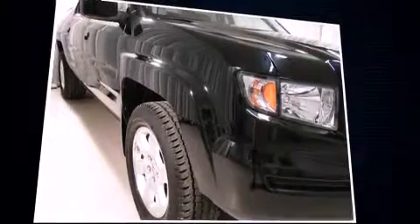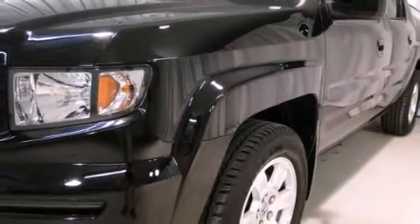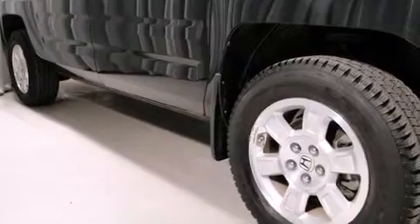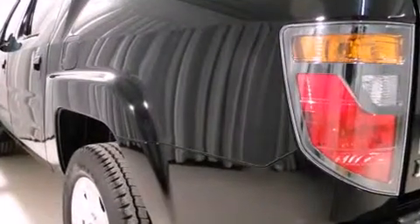Four-wheel drive allows you to go places you've only imagined. Honda prioritized practicality, efficiency, and style by including a rear step bumper, front dual zone air conditioning, and remote keyless entry.